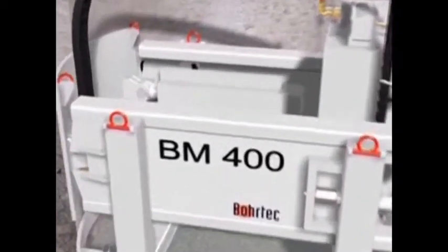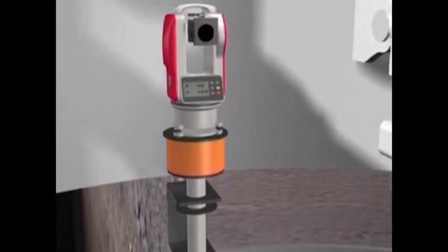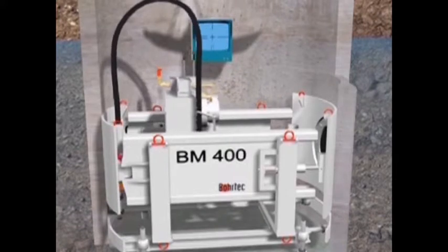The theodolite with electronic camera is mounted on a height-adjustable support independently of the machine. The theodolite is then set to the required line, level and inclination. The machine driver can see the position of the LED target displayed on a monitor fixed on the shaft wall.